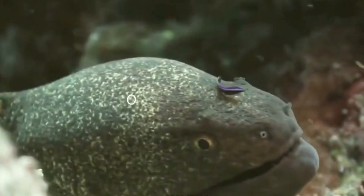Electric eels have the ability to modulate the intensity and duration of their electric shocks. This allows them to tailor their shocks for different purposes, such as navigation or subduing prey.